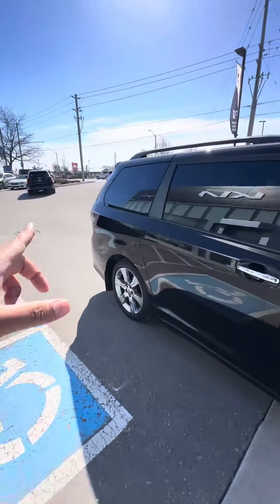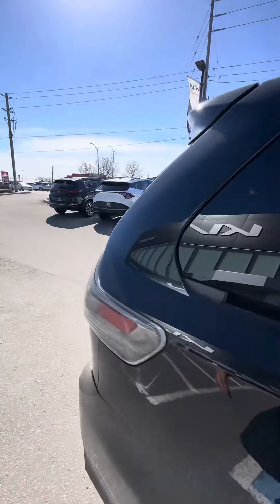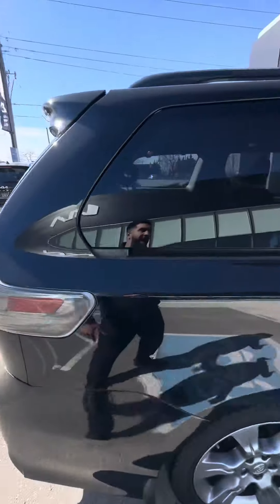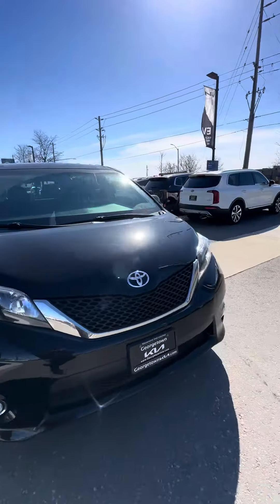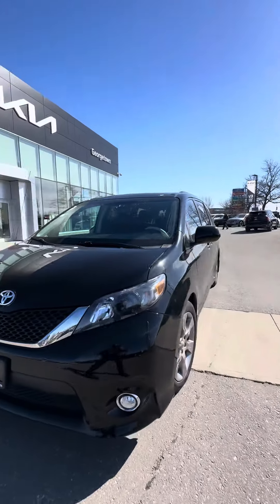We do need to do a full safety on the rear — I did notice there is a little bit of a crack in the tail light, so that'll be changed. But it will undergo a full inspection.